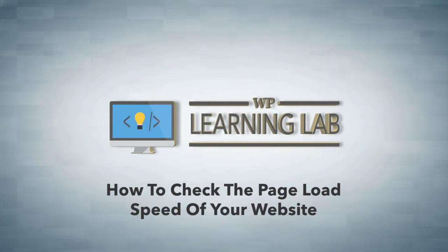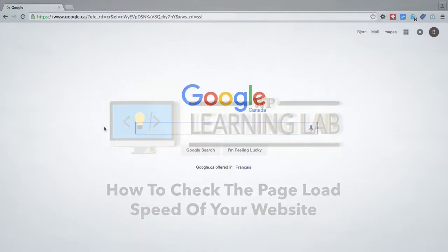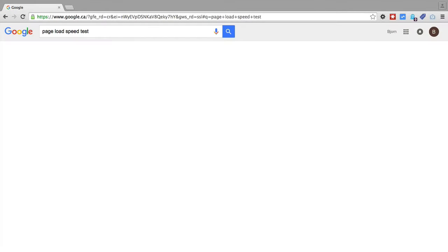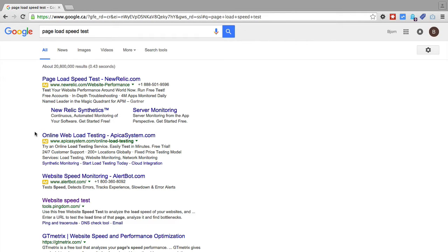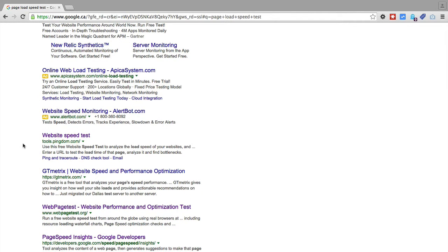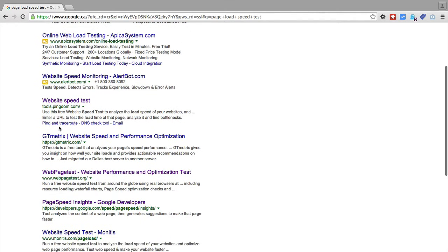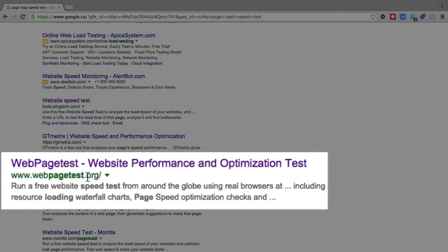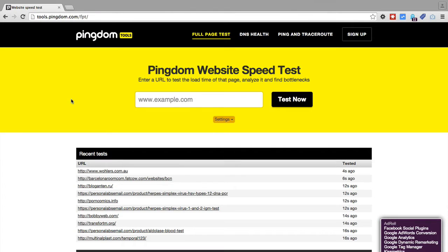So you want to make sure your site is loading as fast as possible, but first you have to have a baseline. You can go to Google and type in page load speed test, and this will show a bunch of tools. I usually do two different ones to get two sets of data. I usually use the Pingdom.com page load speed tester and the webpagetest.org tester. I use both of them and see what results each of them brings.